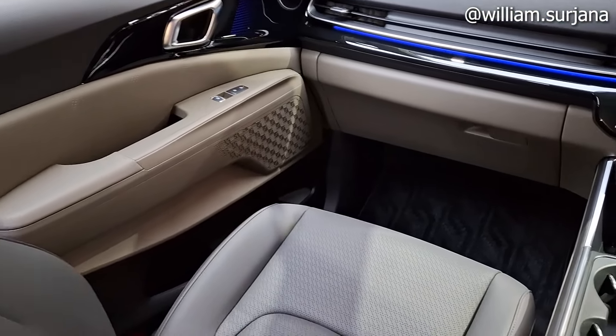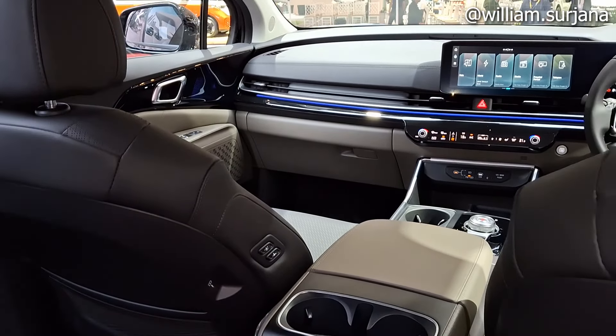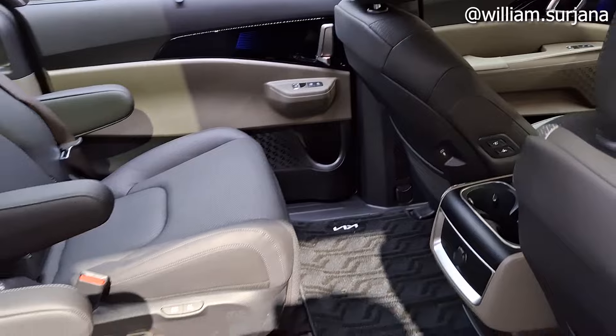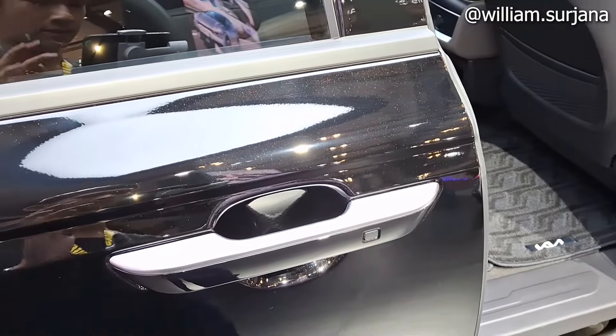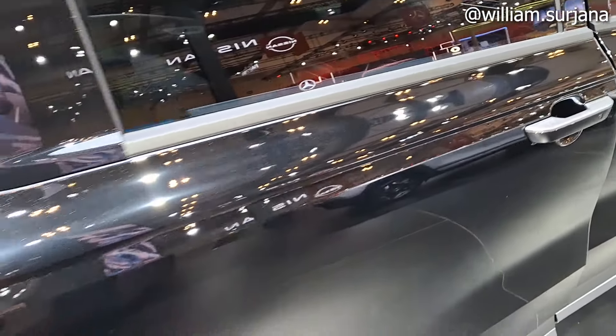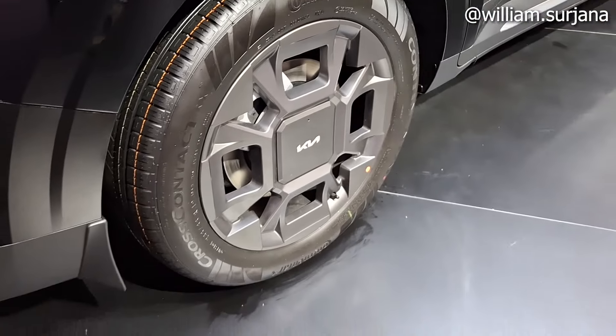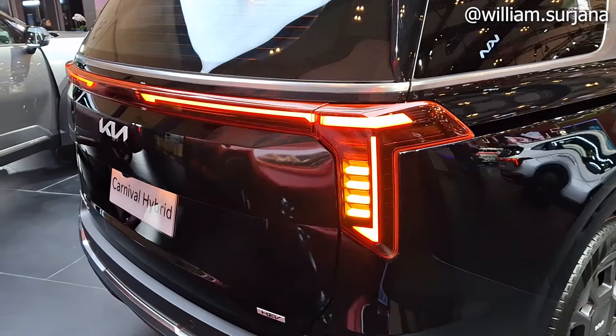Kita ke bagasi belakang. Ini nutupnya seperti ini, dia pintu slanted. Rem belakang sudah cakram, kayak gini. Body belakang ini berubah, ada LED.